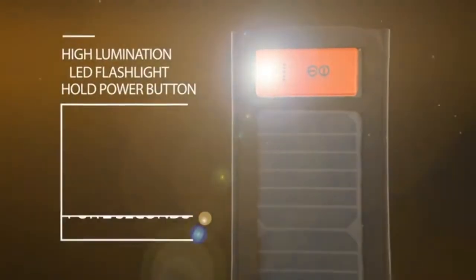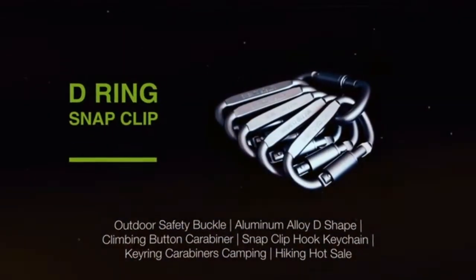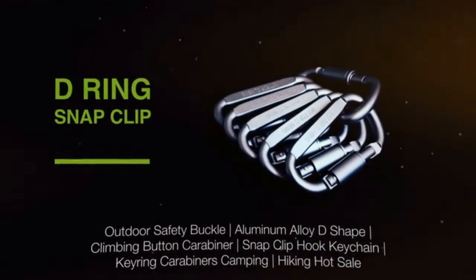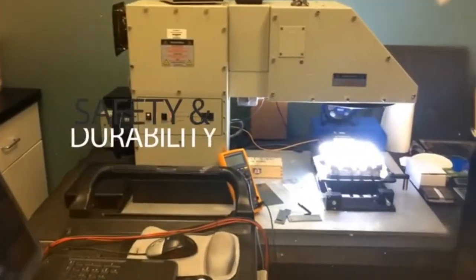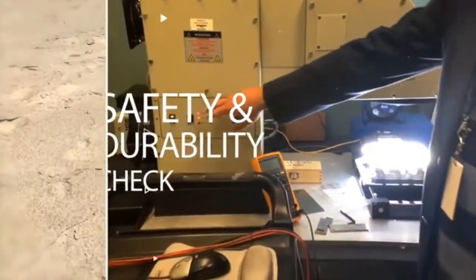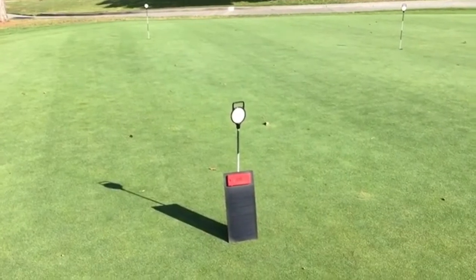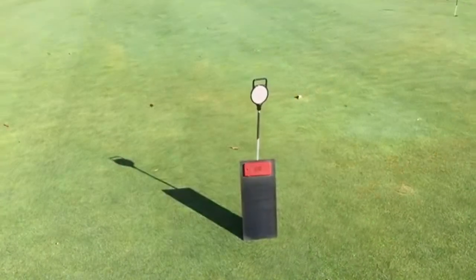Hold the button for two seconds to get a LED flashlight when the sun has gone down. Use a snap clip to attach the panels to anything you'd like. We have tested these panels for the utmost safety and durability. We hope you enjoy your Evolutionware RapidSole charger. May you never be empty. Thank you for your support.